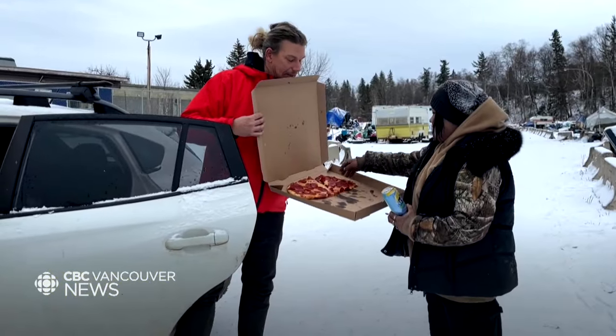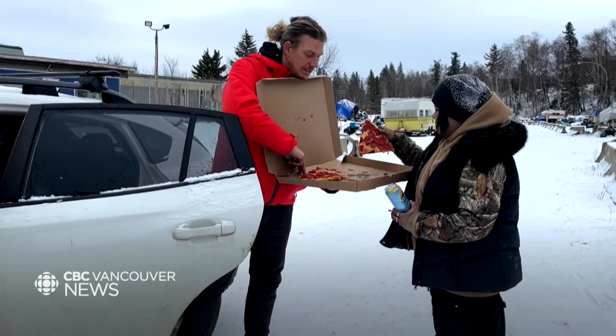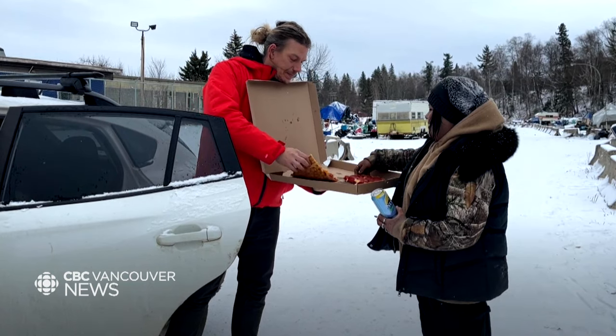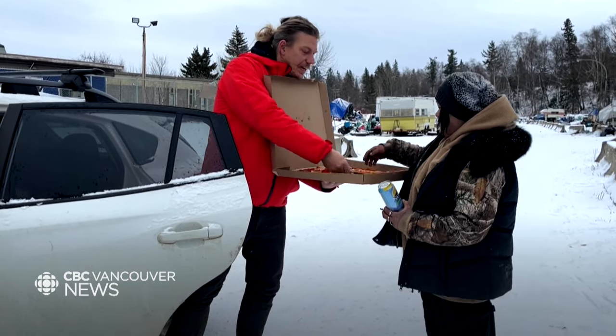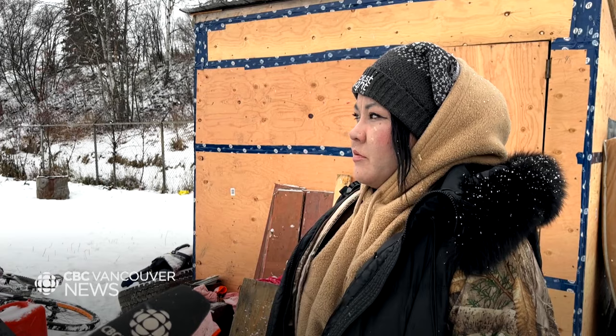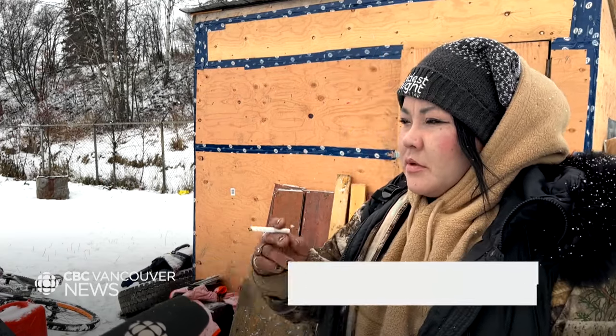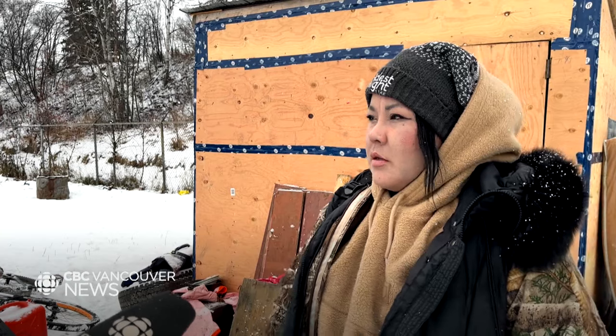Nikita Tiji has spent winters in a tent before. This year, she's in one of these tiny homes with her partner. "It's a lot better than a tent, for sure. People are going to freeze out here, man. They should be getting the lumber and stuff."